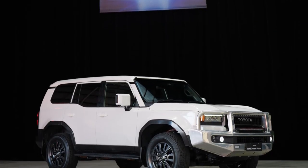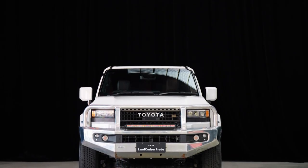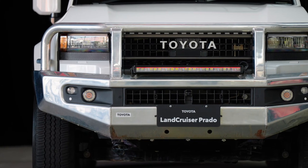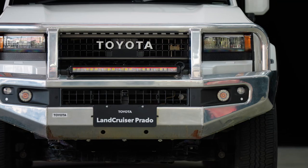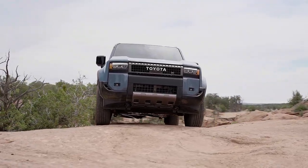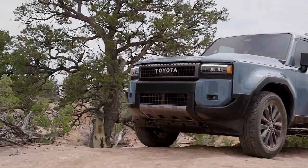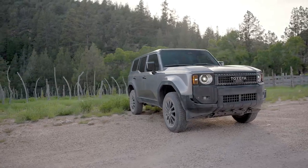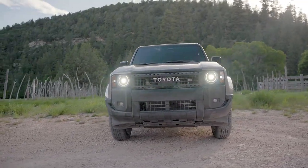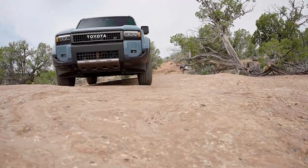The 2024 Land Cruiser Prado, reborn in its fifth generation, recaptures its off-road essence with design cues harking back to its roots. Boxy and bold, it draws inspiration from the classic Land Cruiser 70, featuring a robust metallic mesh grille that proudly displays the Toyota emblem. Circular and rectangular LED headlamp housings and a bar of LED daytime running lights make a distinctive statement.